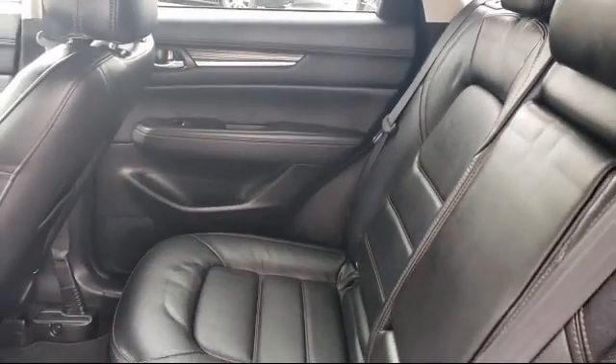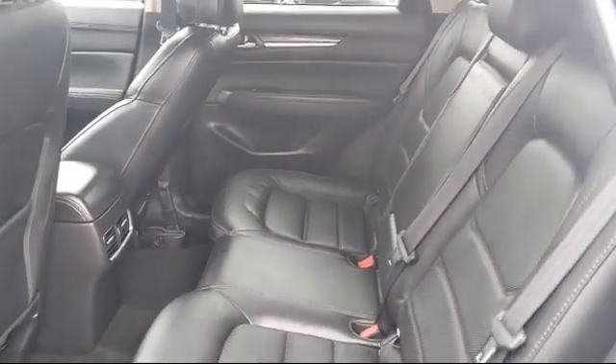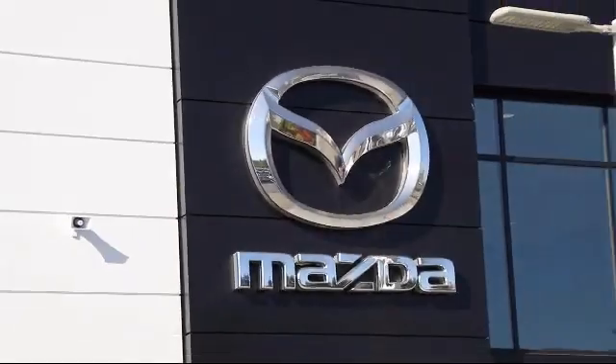Every certified Mazda comes with a 12 month, 12,000 mile certified warranty, plus free towing for the first year, and a 7 year, 100,000 mile powertrain warranty.